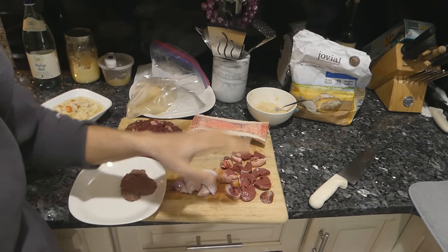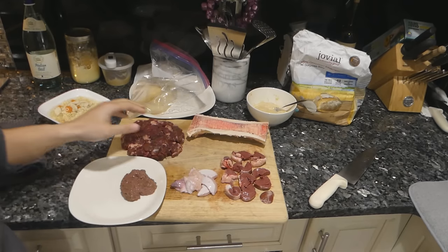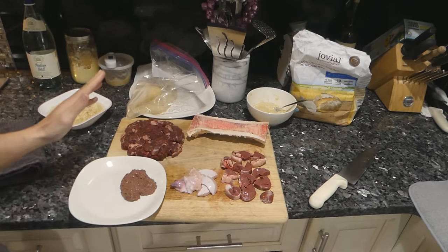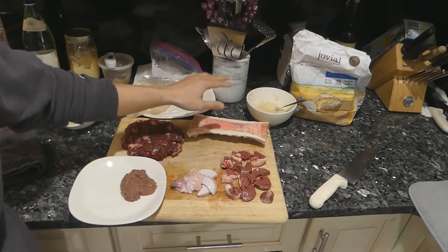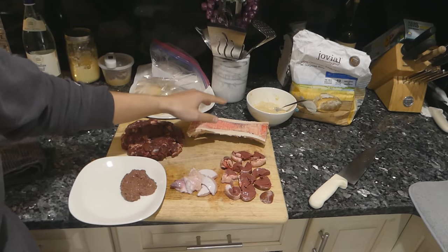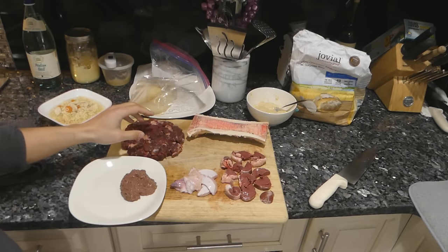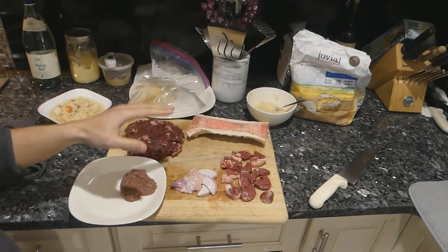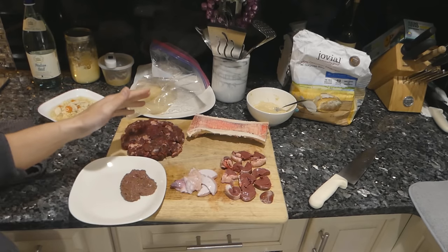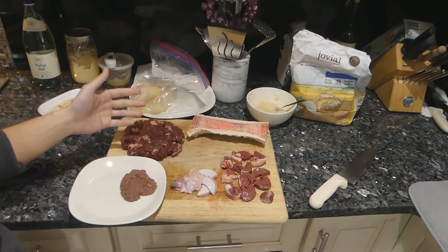The heart is for B vitamins and choline. The testicles are an excellent source of zinc. The liver, of course, provides all the fat-soluble vitamins, particularly vitamin A. The bone marrow we're consuming for fat calories, some vitamin K2, and all the fat-soluble vitamins as well. And then the meat is mainly calories and minerals. All of these foods, the overarching idea is a fairly significant vitamin and mineral content.